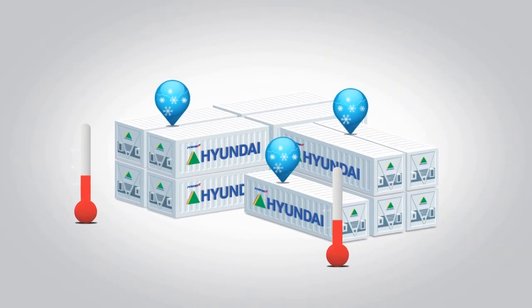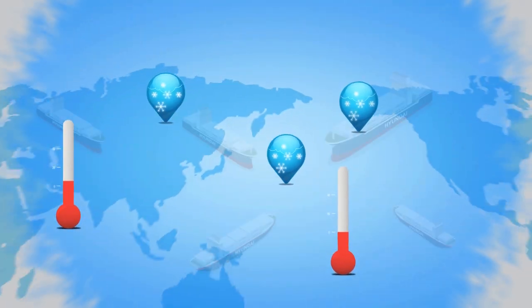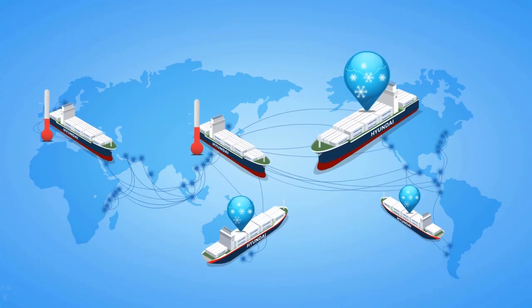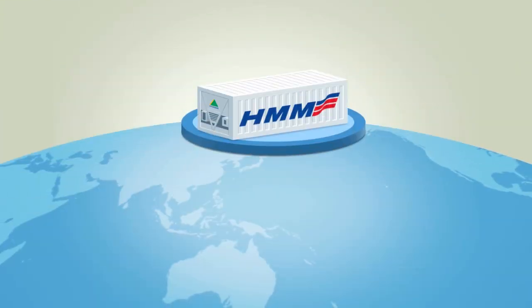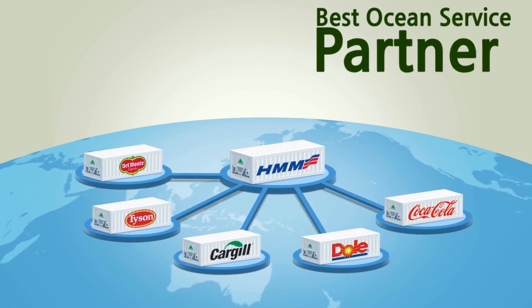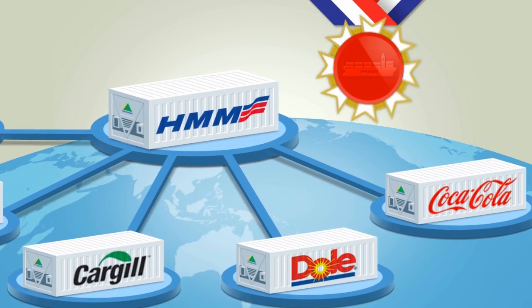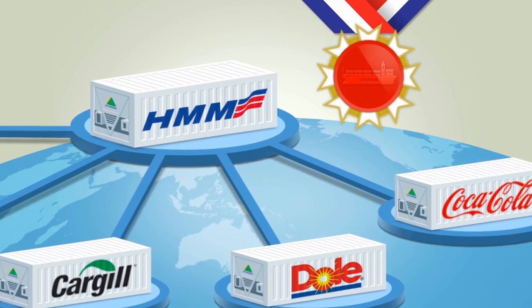HMM's long experience enables us to handle and customize your reefer cargo through optimal routing, equipment, and reliable services after your cargo has been delivered. We are constantly seeking customer satisfaction, and thanks to our many beneficiary cargo owners around the world, we have built exceptional long-term relationships as best ocean service partner with them.